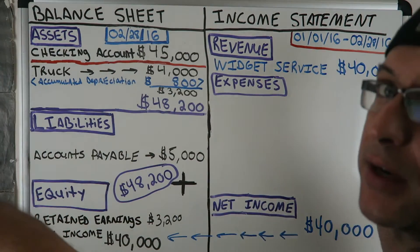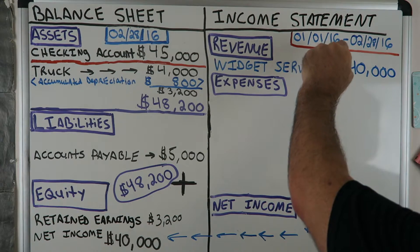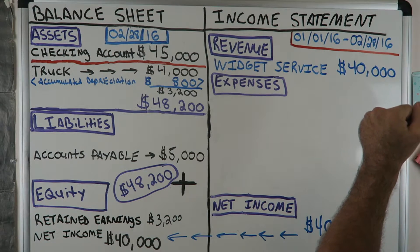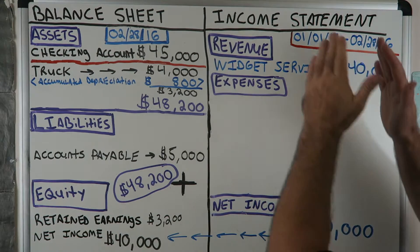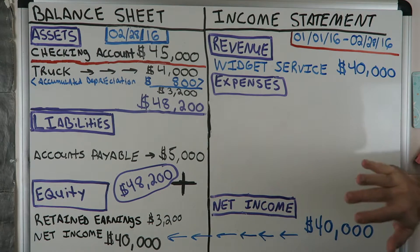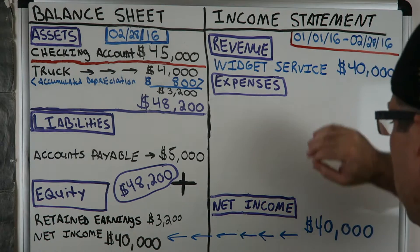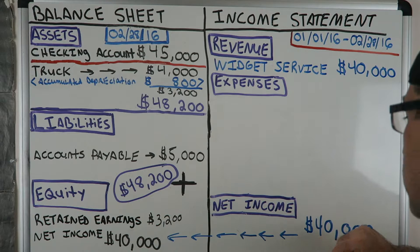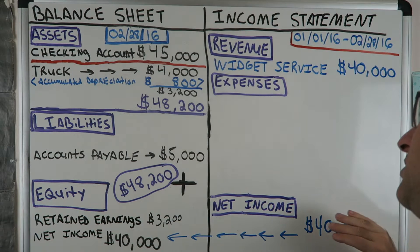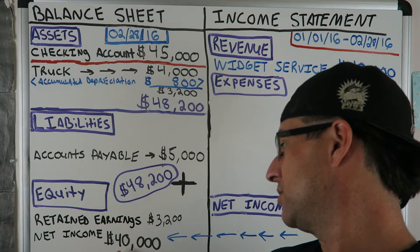Income statement — period from January 1, 2016 to February 28, 2016. For this period, we have service revenue of $40,000 and no expenses yet during this year. So we have net income of $40,000, because income statements: revenue minus expenses equals net income. The $40,000 net income at the bottom of the income statement travels through to the bottom of the balance sheet — net income $40,000 right here.